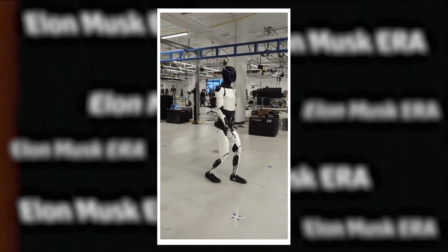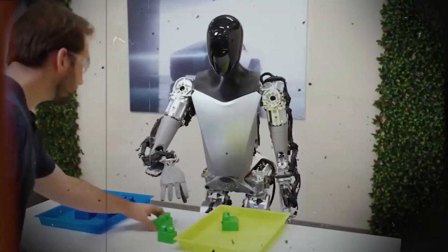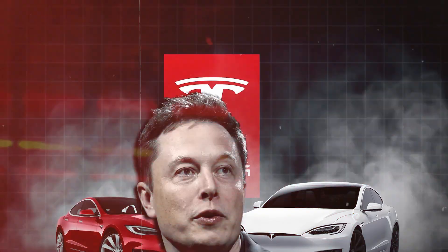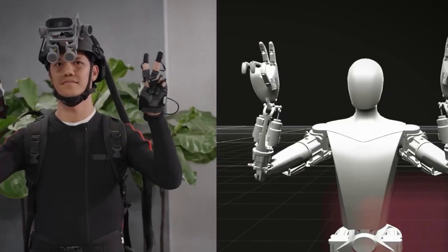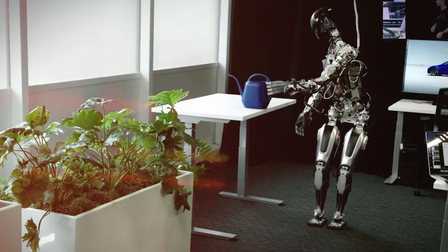Back in March, during the unveiling of Gen 1, Tesla presenters emphasized the robot's learning algorithms. A striking illustration of this learning-through-action concept came in September when Optimus was recorded sorting blocks — the orders were clear: sort them by color.